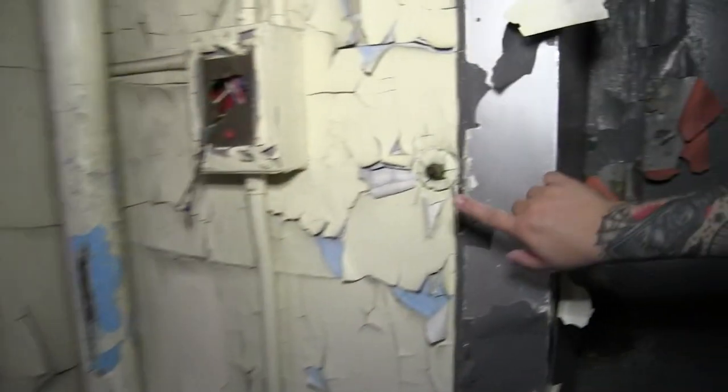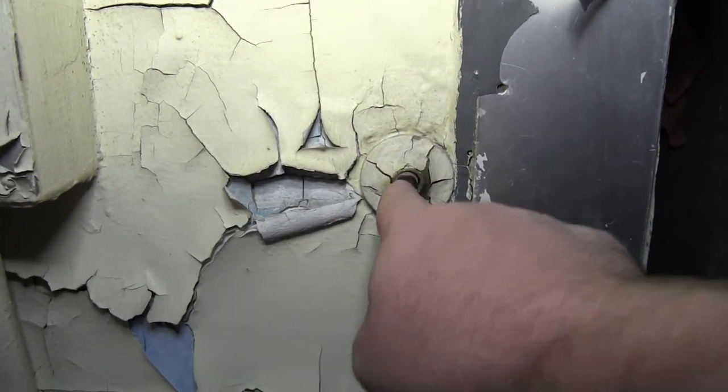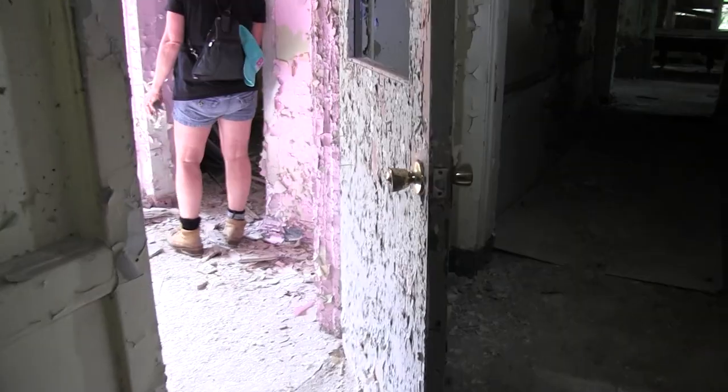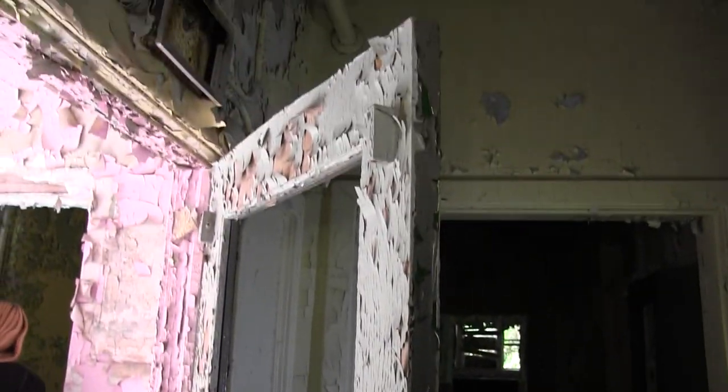Did you press this? Press it. This is interesting. Oh, isn't that satisfying? It's so good — hard to stop. That's a cool door, it's all peeled. I like that.